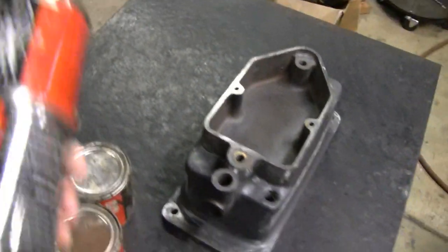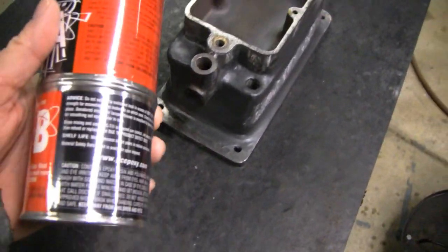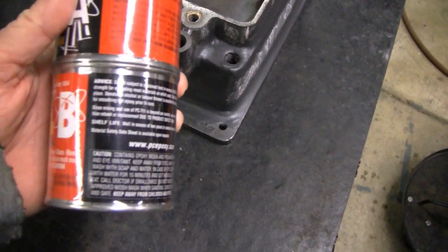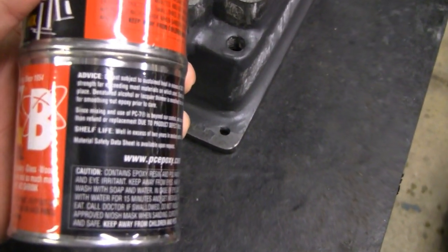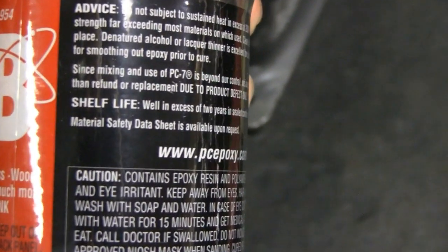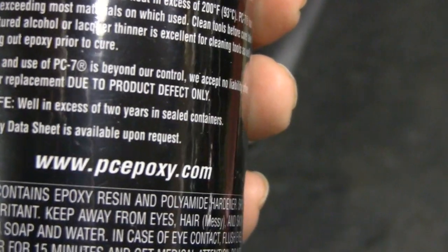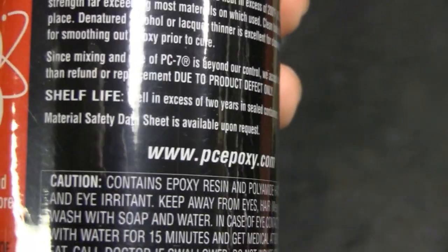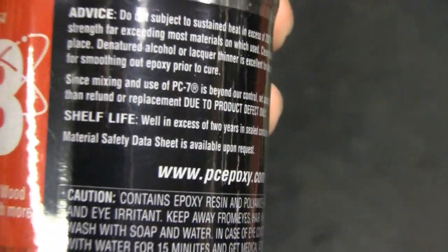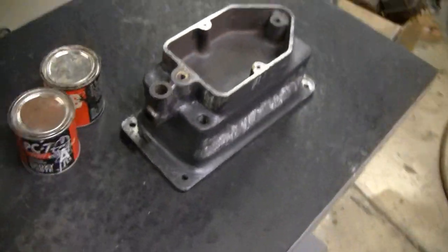I wound up buying a couple new cans because I knew I was running out, and I checked to see if there was a shelf life on that stuff. It says — let's see if it'll focus in here — shelf life: well in excess of two years in sealed container. I'll say! Well in excess of two years — easily 25 years old, them cans.